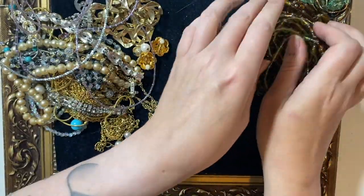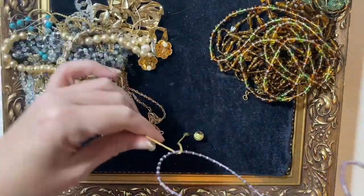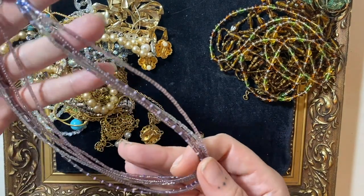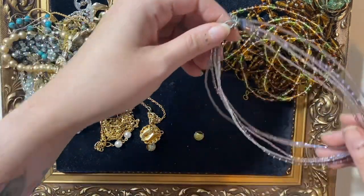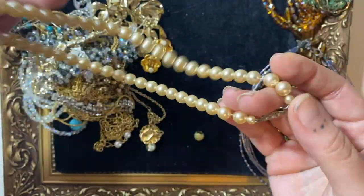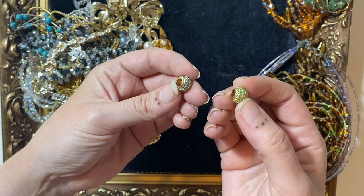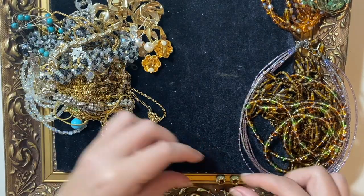And then this glass beaded lot as well, that'll go into two kilos. I've got some faux pearls that'll go into a pearly lot — they're a bit mucky as well. Got a couple of little sparkly bits like European charms, so I've got a European charm lot on the go, so that'll go in there.